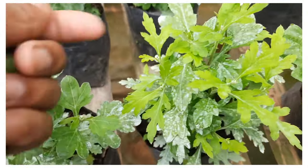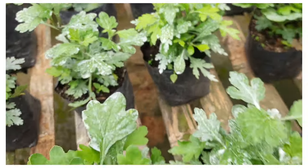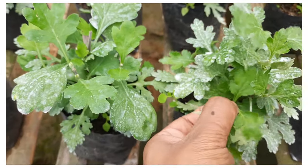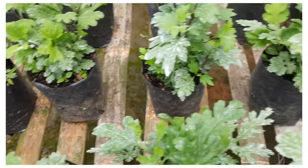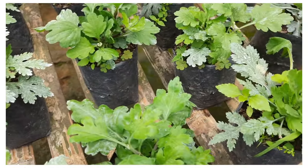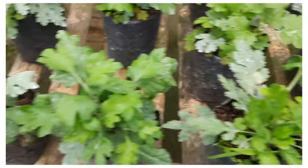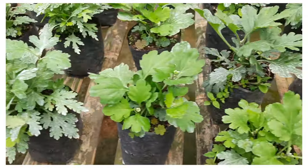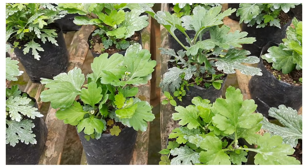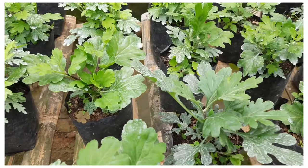I keep one and two pairs of leaves on each branch and take out the apical tip. This ensures even branching across the plant.